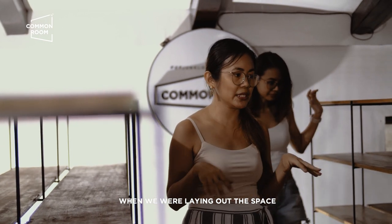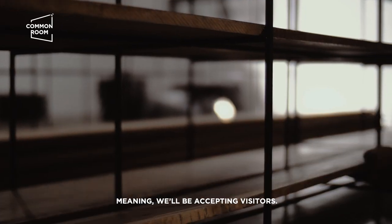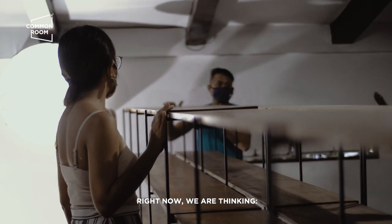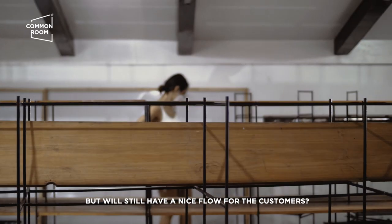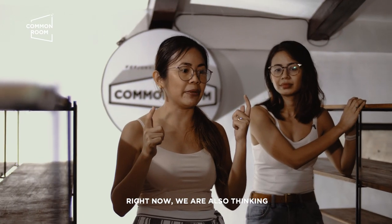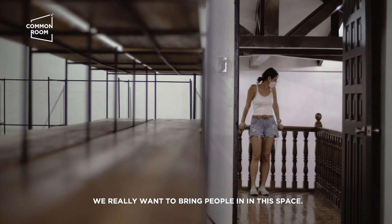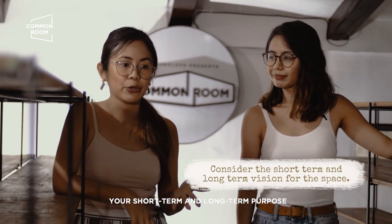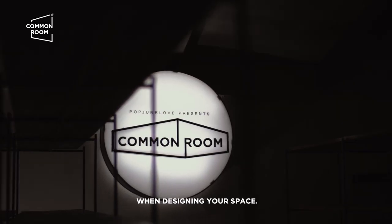Looking ahead, when we were laying out the space, we were already imagining that in the future it can be a showroom for our makers — ibig sabihin, we'll be accepting visitors. Ngayon pa lang iniisip namin what layout would maximize the space but still have a nice flow for customers. So right now pa lang, iniisip namin: hindi pwedeng bodega lang — let's make it into something that will really look like a store, because in the future we really want to bring people in. When you're laying out the space, isipin nyo rin what's your purpose — short term, long term — para hindi madoble yung gastos nyo when designing your space.